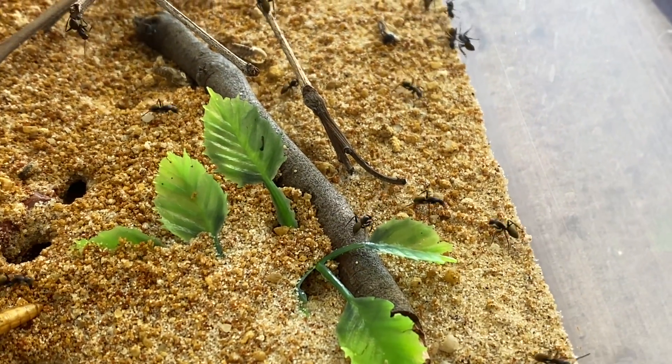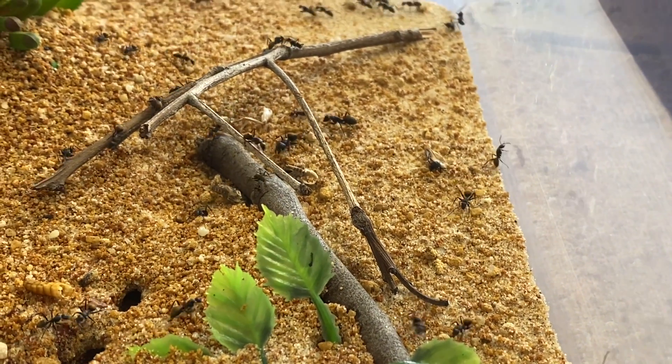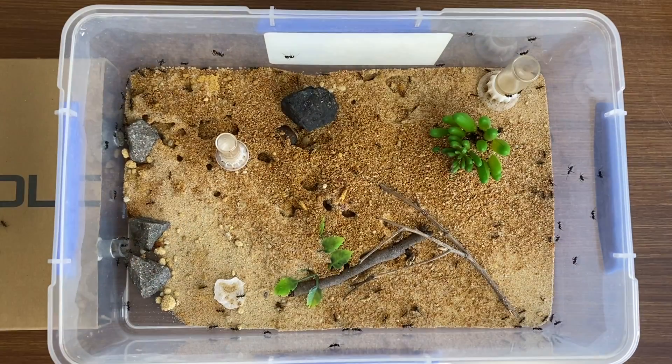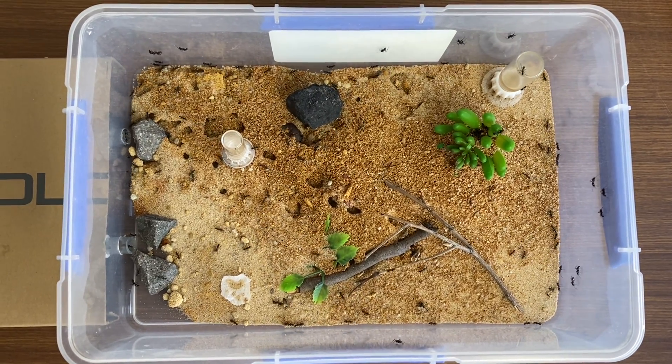I'm going to have to do a little bit of a change out in their outworld and clean it up, and also add some fluon around the top, because they tend to want to escape — like this little guy here. Boy can she run fast. You'll see the little fine golden hairs on their abdomens, and that's where they get their name of the golden tail sugar ants.